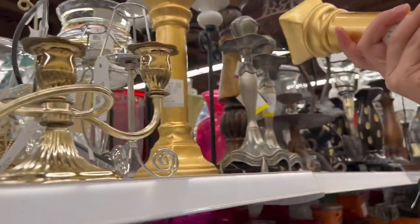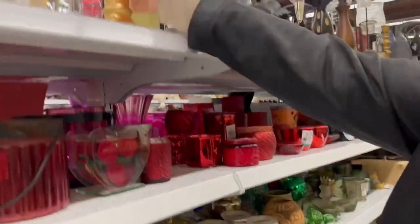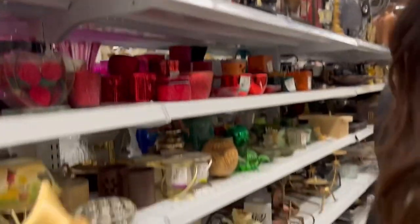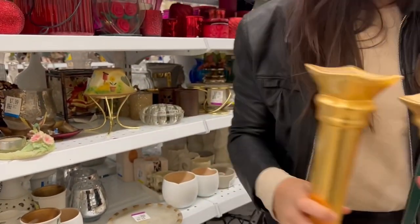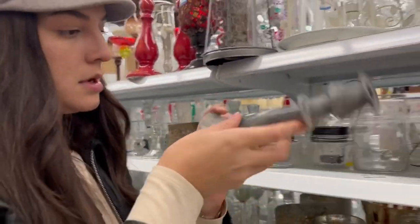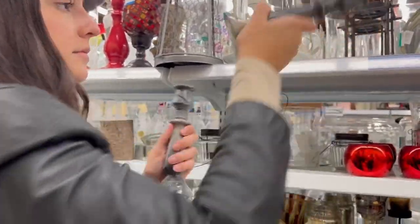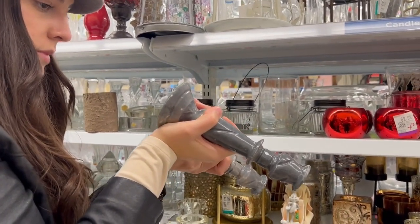Do you like those? I like the gold color. How much are they? $7.99. Put them in the cart, we'll see. These are stoned — I think I like those ones better than the gold ones. Me too. Okay, let's swap them.